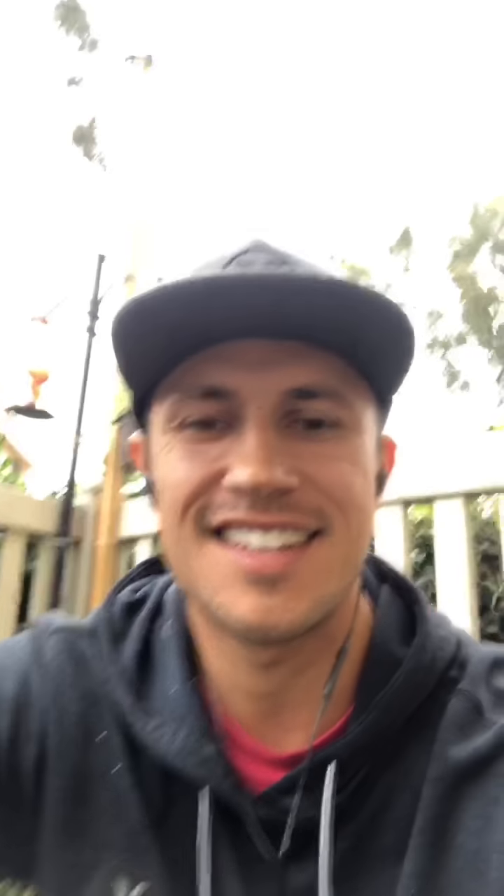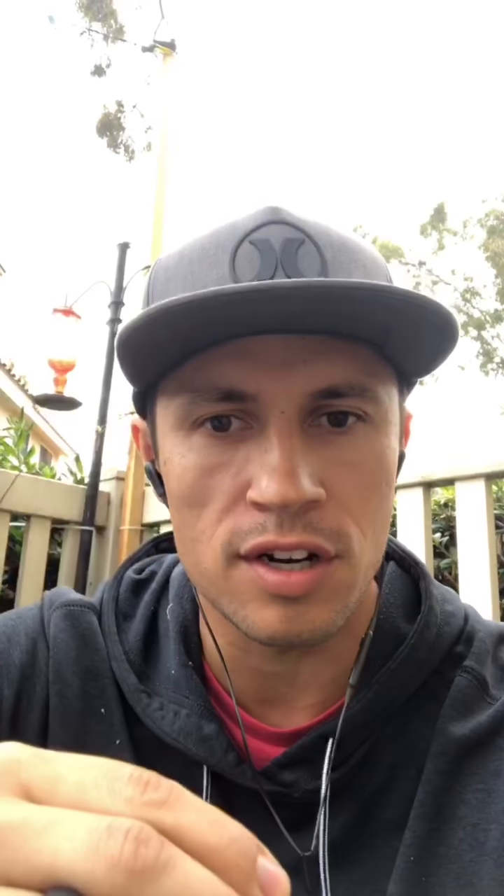Good morning, this is Dr. Michael Vann. I just got done with a killer fasted leg workout and I had a thought in the gym. I'm helping a lot of weight loss clients right now and it's important to note that excess sugar doesn't just lead to weight gain, it leads your body to store more fat.